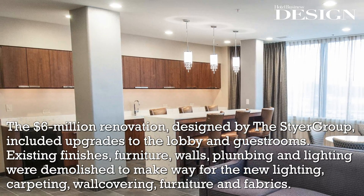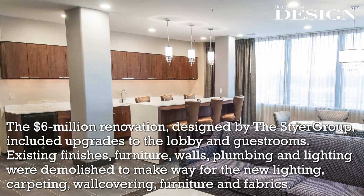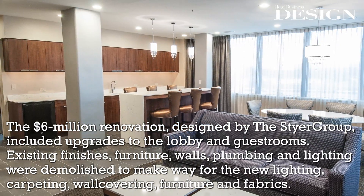The $6 million renovation, designed by the Steyer Group, includes upgrades to the lobby and guest rooms.